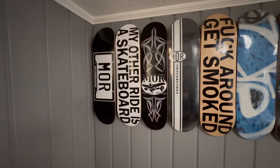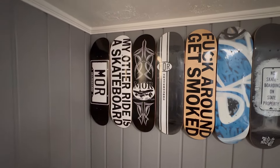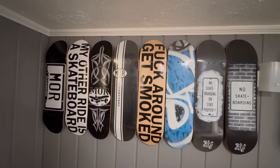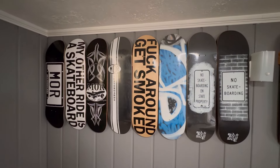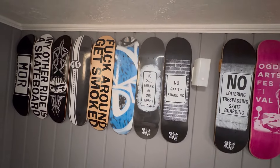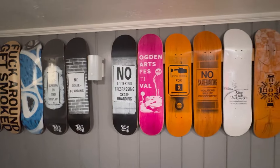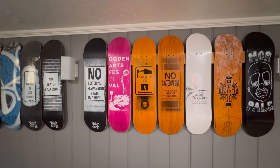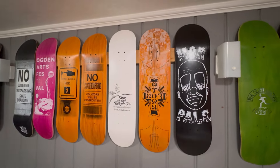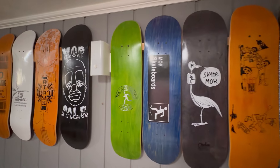I had a small skateboard company called Moore Skateboards. Moore stands for My Other Ride. People had a sticker on the back of their car that was like, My Other Ride is a Porsche, and they're driving a minivan. The premise behind this was that My Other Ride is a skateboard. Most of this wall is graphics that we did, released locally here with my little homegrown skateboard company.